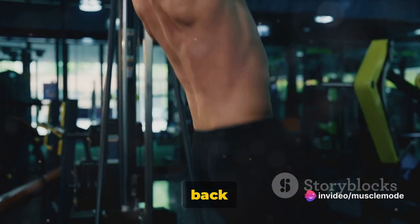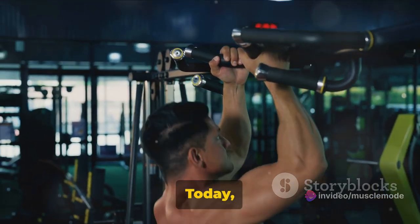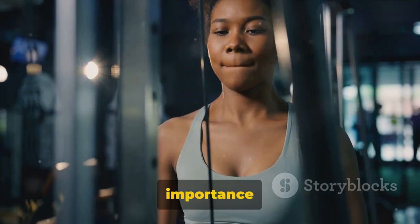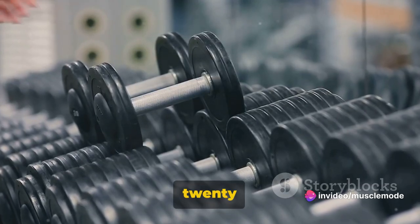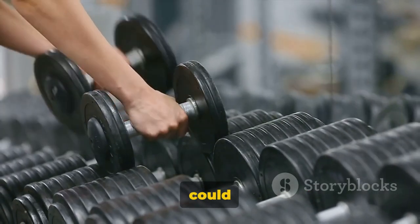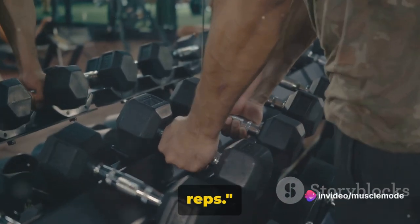Hey there fitness enthusiasts, we're back with another dose of fitness wisdom. Today, we're going to unpack the mystery of optimal sets and reps for each muscle group and underline the importance of a balanced workout routine. We'll explore why 15 to 20 sets per week, 7 to 15 reps per exercise, and the push-pull-legs day split could be your ticket to a more effective workout. Let's dive in.